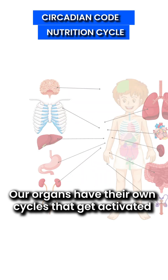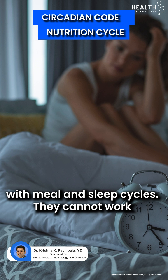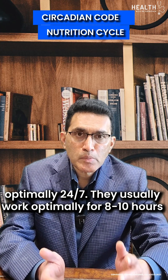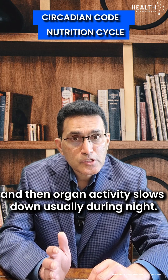Circadian code and nutrition cycle. Our organs have their own cycles that get activated with meal and sleep cycles. They cannot work optimally 24-7. They usually work optimally for 8 to 10 hours and then organ activity slows down, especially during nighttime.